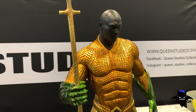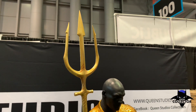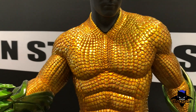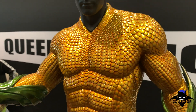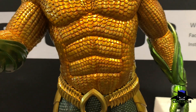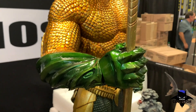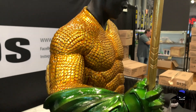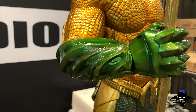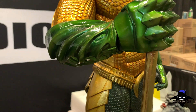Coming back over to Queen Studios to give you a good look at the half-scale Aquaman. The piece looks really cool. Wish they would have had the head, but interesting to get a look at the body. Paint app and sculpt on the torso looks excellent. Really good balance between the gold and the orangey color you usually see on the Aquaman suit — this one looks spot on. As does the color of the green, which actually looks a little brighter on camera than in person.